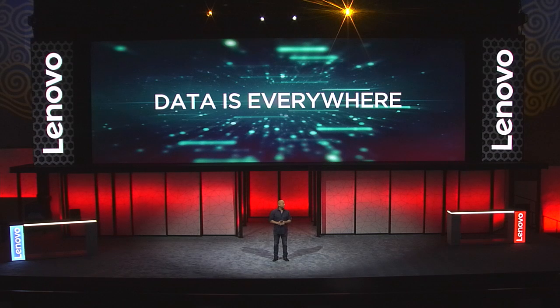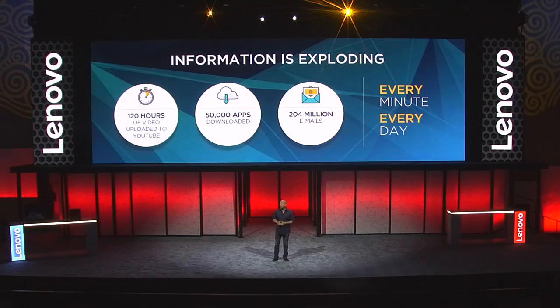Data is everywhere. It's exploding — there's more than ever before. This is a huge opportunity for Lenovo and, to be honest, the marketplace. Data centers must evolve in response to a connected world and big data. They must be open, flexible, but they've got to be fast and responsive also.